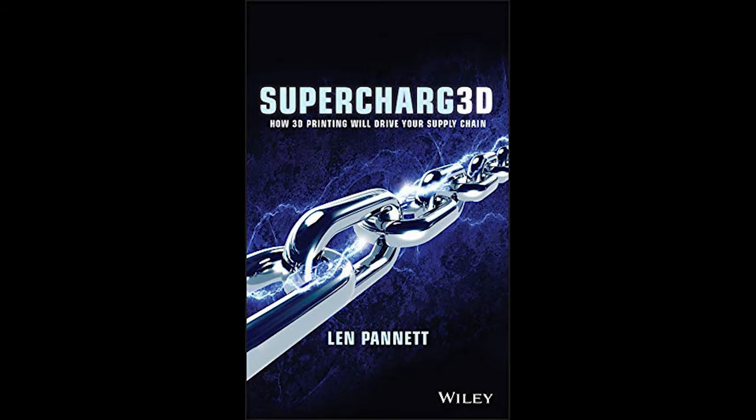This video is part of an audiobook series featuring Supercharged: How 3D Printing Will Drive Your Supply Chain, by Len Panay. For more audiobooks, please visit my YouTube channel or my website for downloads.